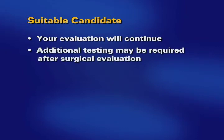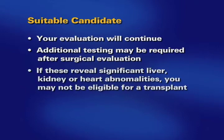Additional required testing will be ordered after the surgical evaluation. If these tests reveal significant liver, kidney, or heart abnormalities, you may not be eligible for a transplant.